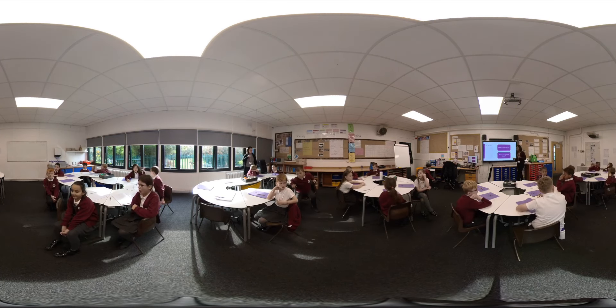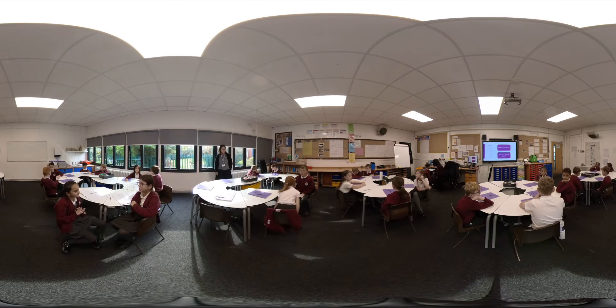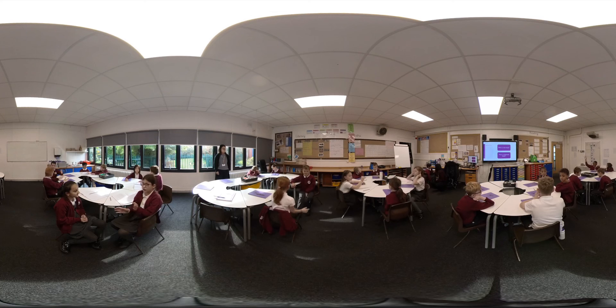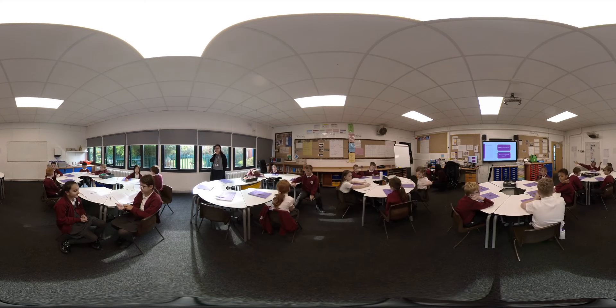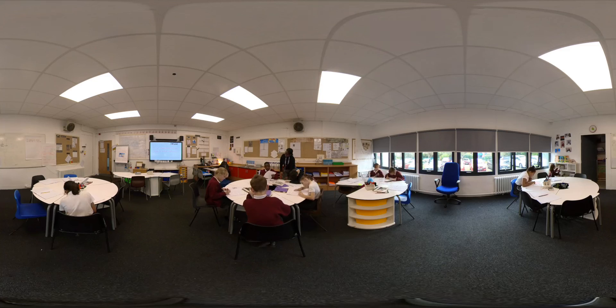As our children move into the upper key stage of school, they begin to take on new challenges, deepening their knowledge and understanding in subjects such as applying their skills to problem-solving activities in maths. Year Five is enriched by our work with the Bike Ability Programme, which teaches our children essential riding skills and the knowledge of how to be safe on the roads. Oracy continues to be a high focus as we prepare our pupils for life in Year Six and beyond.